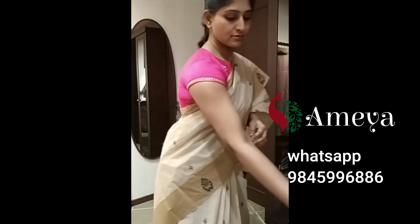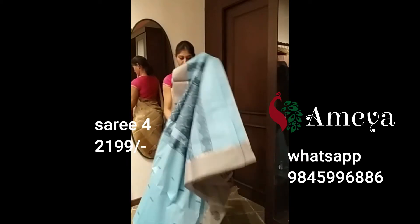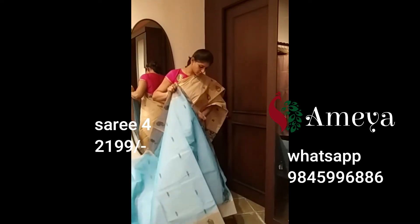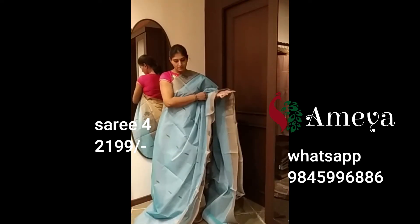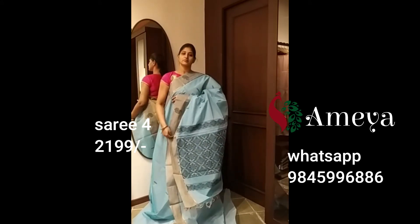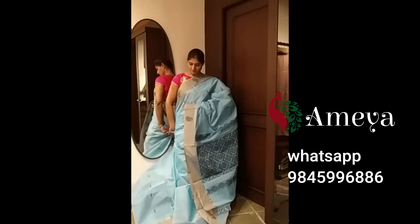Moving on to saree number four. Saree number four is a blue saree with a grey border. It's got woven booties all over the body and more so at the pallu. The border also has a few paisley booties. It's got a plain blue blouse with a grey border. This is saree number four, priced at 2,199. Please take a screenshot and send it to 9845996886 to block the saree.